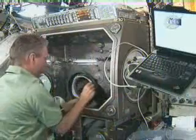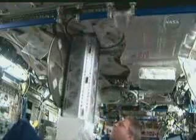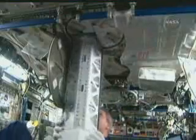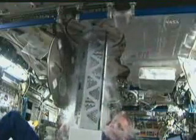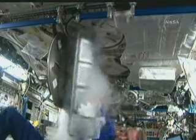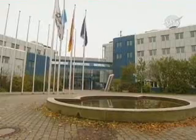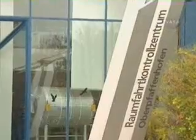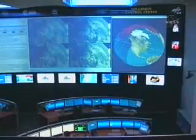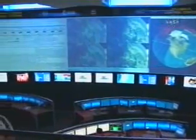While Leopold Eyharts and his crewmates conduct experiments in Columbus, the researchers on the ground can take part in their investigations as if they too were on board, thanks to advanced communication technology and imaging systems. The experiments carried out in Columbus will be scheduled and supervised from the Columbus Control Center at Oberpfaffenhofen in Germany. Through this control center, researchers all over Europe can receive the results of their experiments in real time.